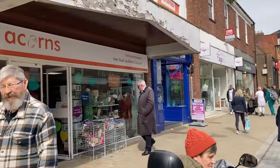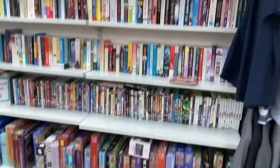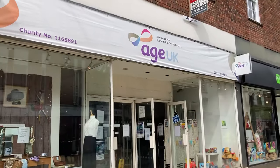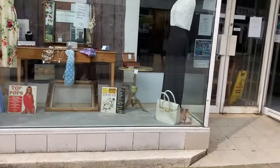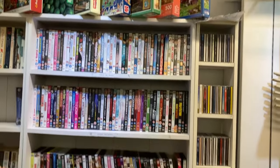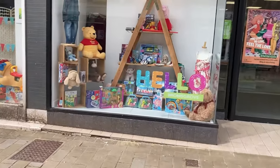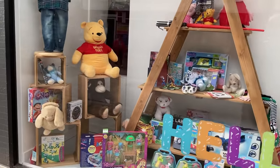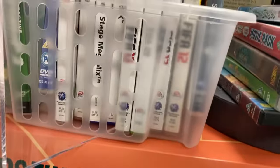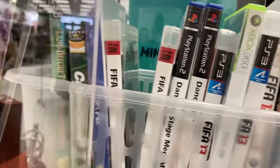Lovely flowers here. Next up we've got Acorns, the local children's hospice — let's go check it out. Loads over here but nothing worth getting. Next up, Age UK — oh, very fancy window on this one. No games. Another fancy looking window, we've got Barnados. There's a big Winnie the Pooh and some Marvel characters. Got a few games in here — Destiny, a few Fifas, dancing games, a couple of PC titles. Nothing much though.